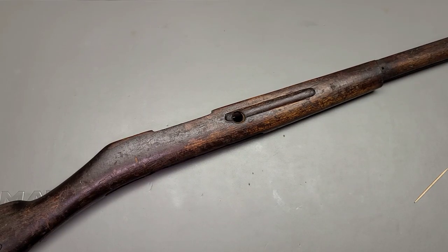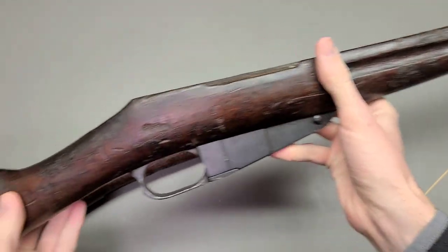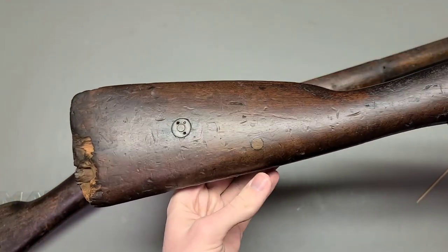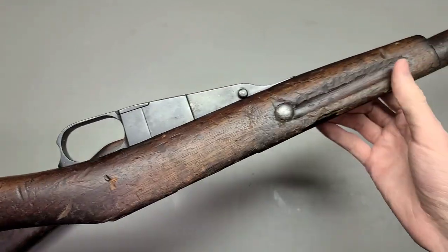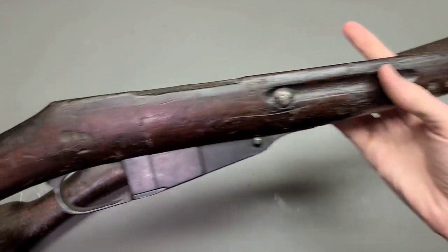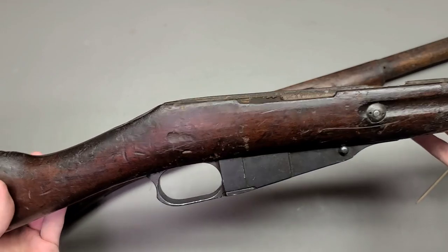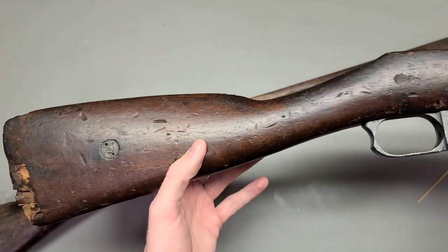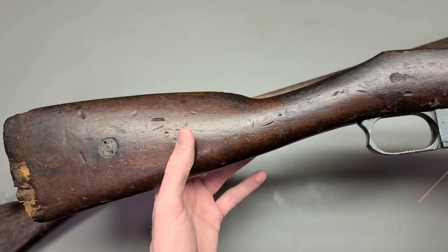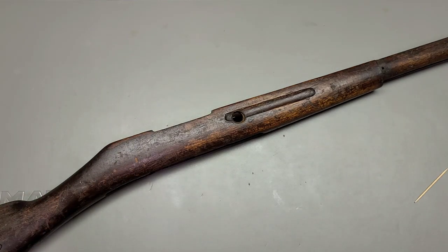Howdy folks! This is Big Sam. Some of y'all might remember from a previous video we took a look at this horrible looking stock that originally came with the Mosinator. We found out that stock was either made in 1894 or 1895, and I promised you that eventually we would look at a stock even earlier than this. Well, I'm happy to report that today we're gonna be doing just that.